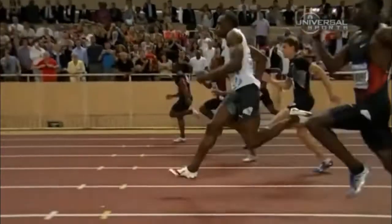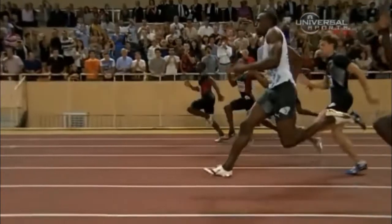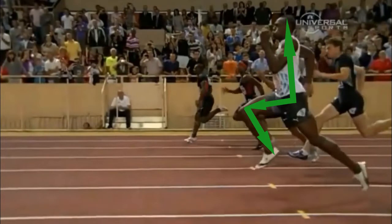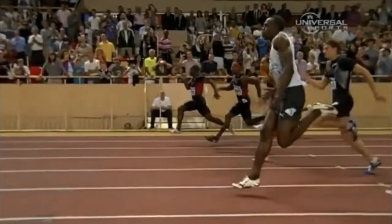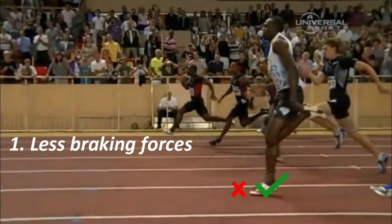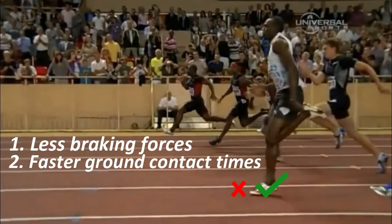Number 2: Knee Drive. As seen in Usain as well as many other elite sprinters, he demonstrates a knee drive to where his thigh comes all the way to nearly parallel with the ground. A proper knee drive brings the foot up high enough so that it has room to move down and back, allowing the foot to land closer to underneath your center of mass rather than too far out in front. This results in less braking forces and faster ground contact times.